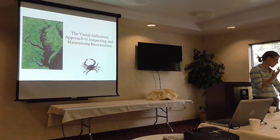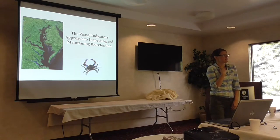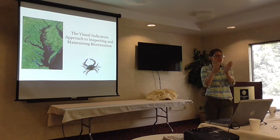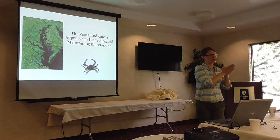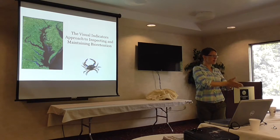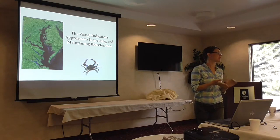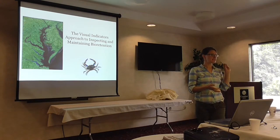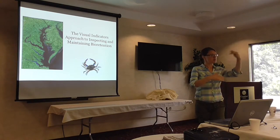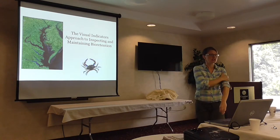The idea, or at least what we've heard over and over, is that we're going from large practices that treat a huge drainage area to tons of small practices. If I can't keep up with inspecting and maintaining my large practices, how am I going to inspect all these tiny practices? So we came up with a visual approach — the idea is that you should be able to do it very rapidly through each practice, as opposed to spending two hours with a long checklist.